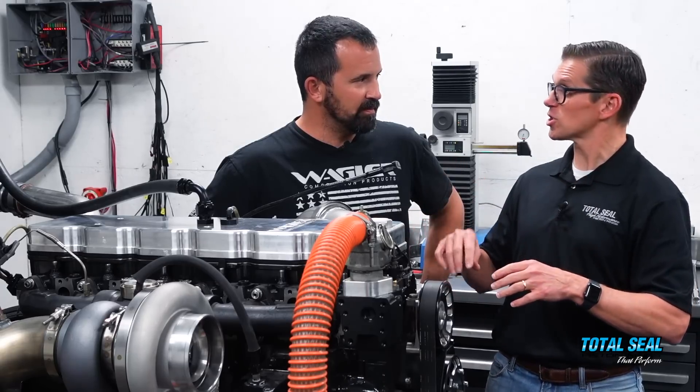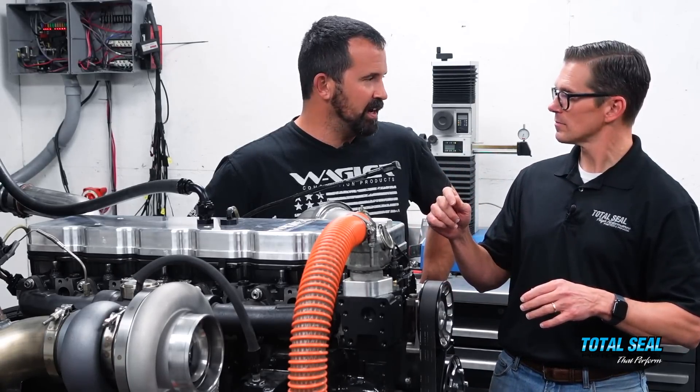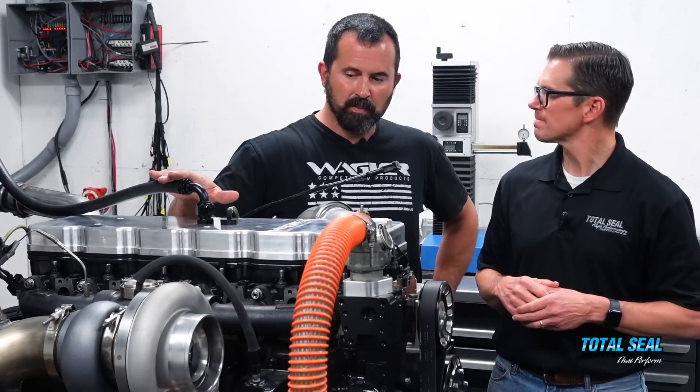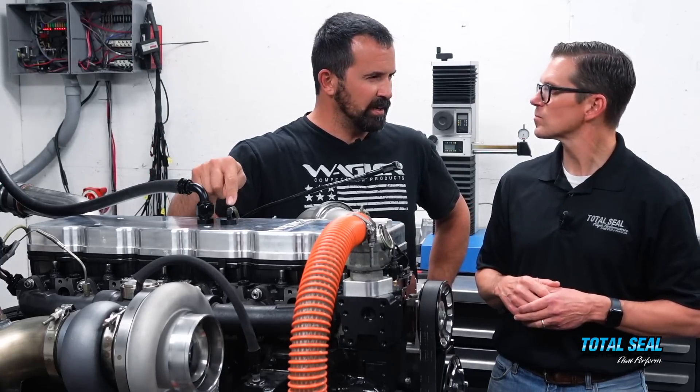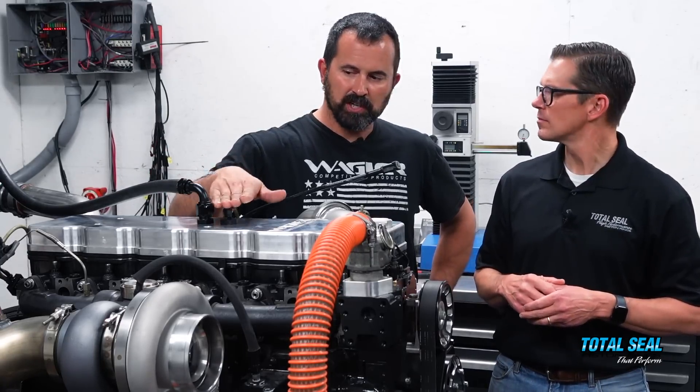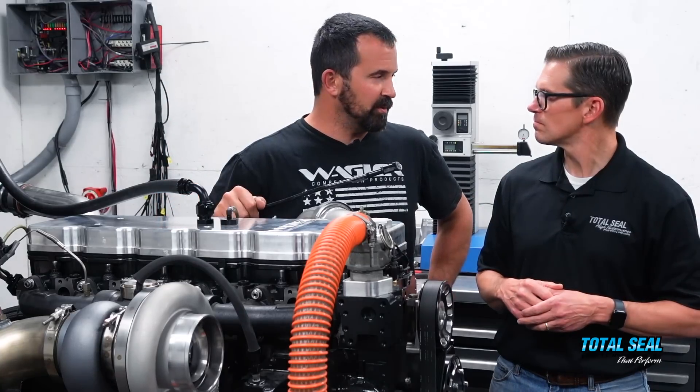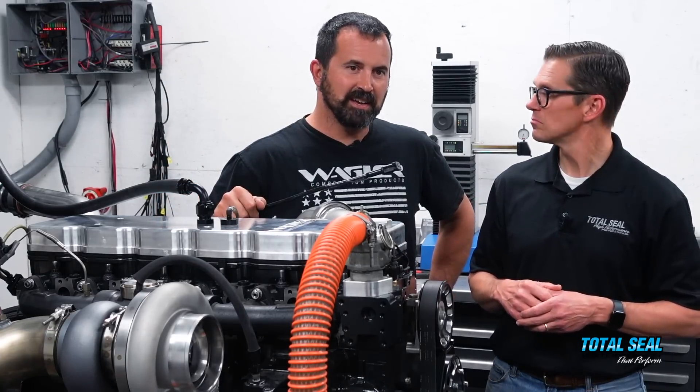All we're going to do now is take it apart and swap the second ring. Right now we're seeing around 9 CFM through the JTEC blow-by meter, and less than one pound — about 0.6 pounds of pressure — with the dash-12 line going to it. I think we're ready to swap rings and tear things down.